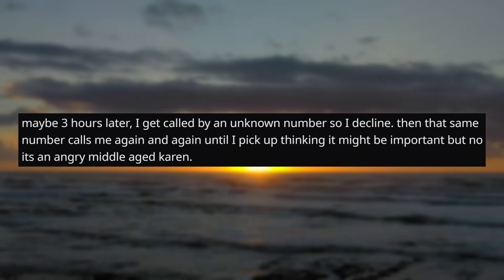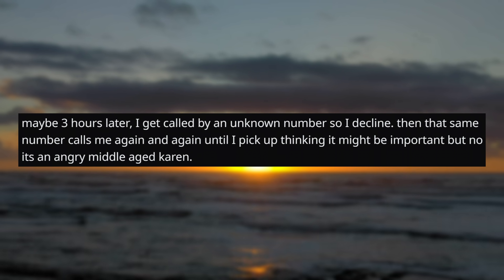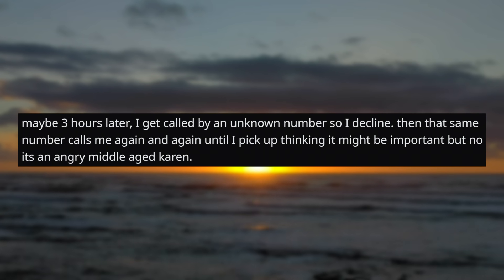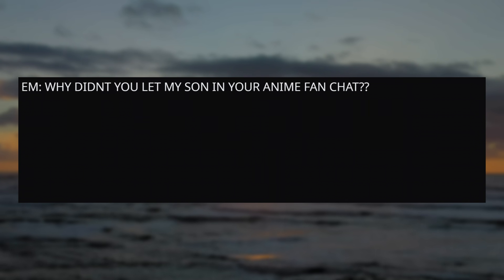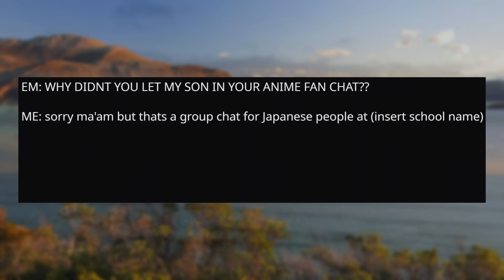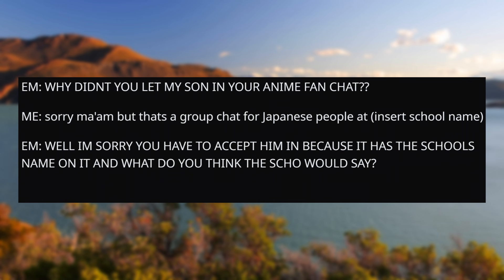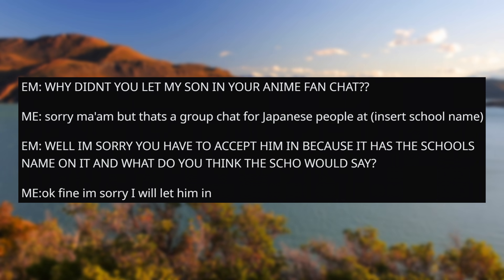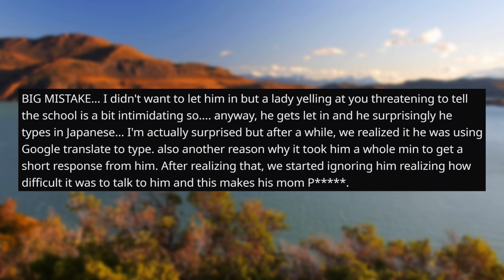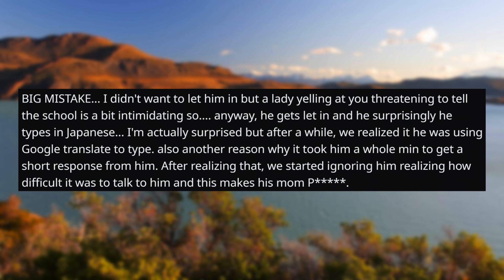Maybe three hours later I get called by an unknown number, so I decline. Then that same number calls me again and again until I pick up, thinking it might be important — but no, it's an angry middle-aged Karen. "Why didn't you let my son into your anime fan chat?" "I'm sorry, but that's a group chat for Japanese people at my school." "Well, I'm sorry, you have to accept him in because it has the school's name on it. And what do you think the school would say?" Okay, fine, I said I will let him in. Big mistake. I didn't want to let him in, but a lady yelling at you and threatening to tell the school is a bit intimidating.